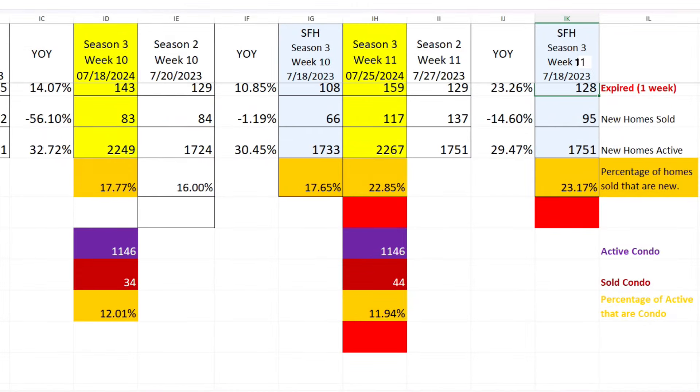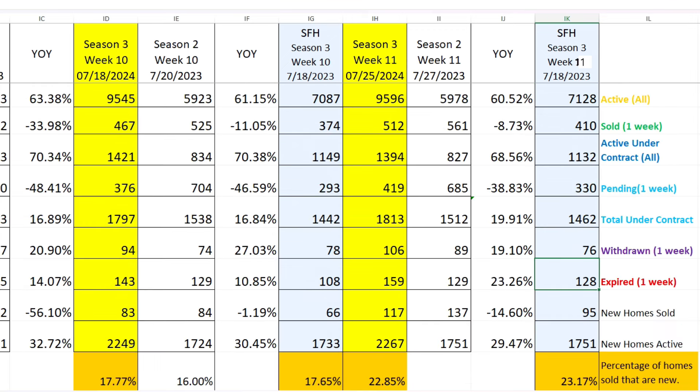Scrolling down to a quick look at the condominiums: active condominiums snapshot is 1,146. Sold condos was 44 and the percentage of actives that are condos is 11.94% — the first time since we've been doing it that it dropped below 12%. Looking at the single-family homes, actives are 71.28%, so that inventory is definitely up. Sold single-family is 410 — up. Active under contract down a little bit, pending went up, so total under contract for single-family is up. New single-family homes sold was 95, a definite jump from the 66 last week. New home active listings for single-family is 1,751 — just over 23% of single-family homes sold are new.